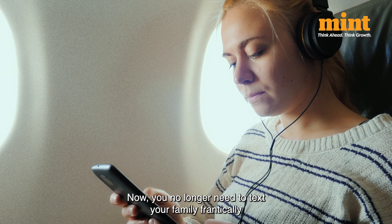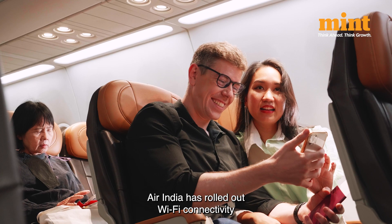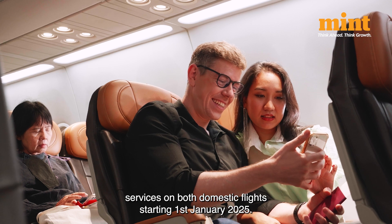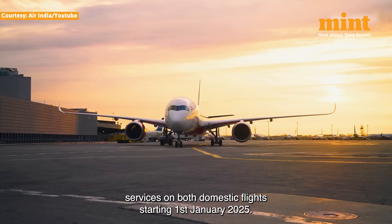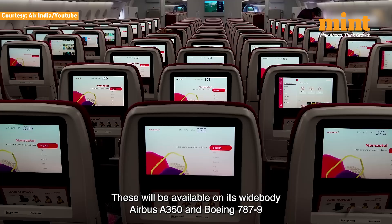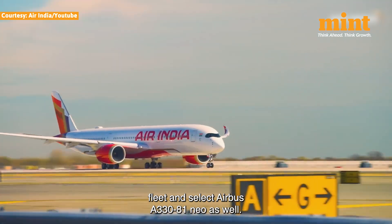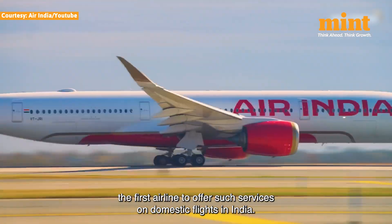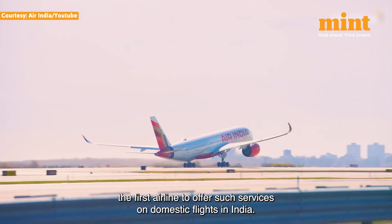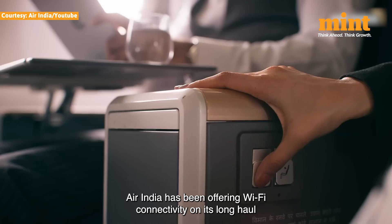You no longer need to text your family frantically right before taking off or right after landing. In a big move, Air India has rolled out Wi-Fi connectivity services on board domestic flights starting 1st January 2025. These will be available on its wide-body Airbus A350 and Boeing 787-9 fleet and select Airbus A321neo as well, making Air India the first airline to offer such services on domestic flights in India.